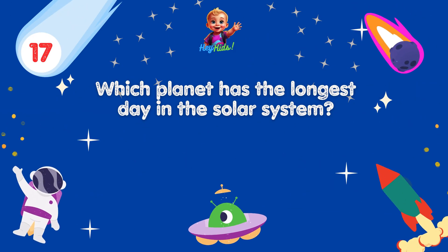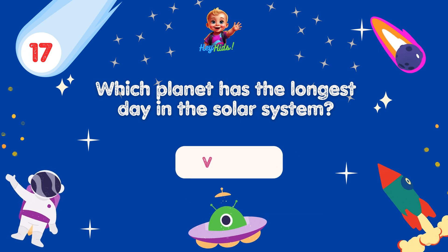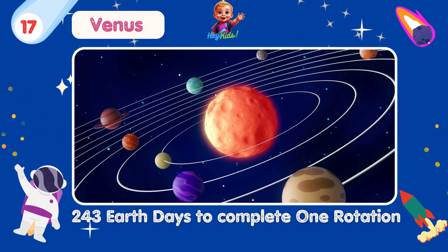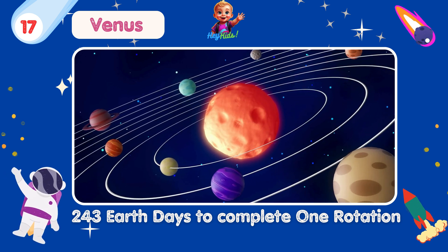Which planet has the longest day in the solar system? Yes, you're correct! It's Venus! Venus has an extremely slow rotation, taking about 243 Earth days to complete one rotation, making it have the longest day.